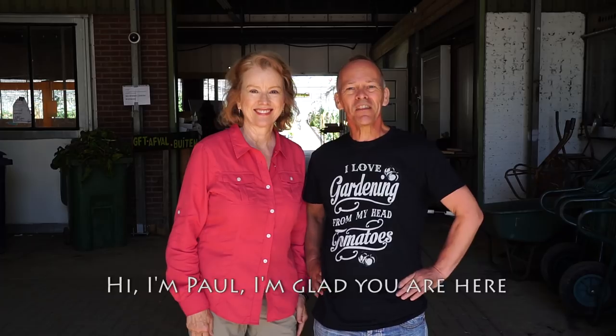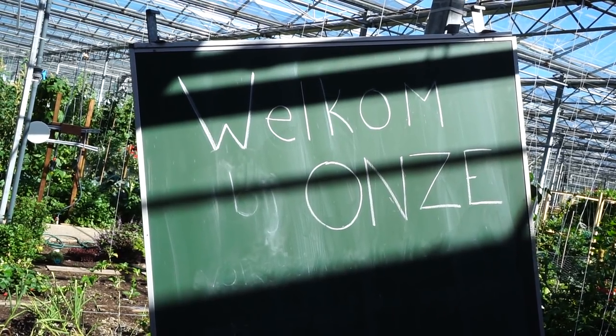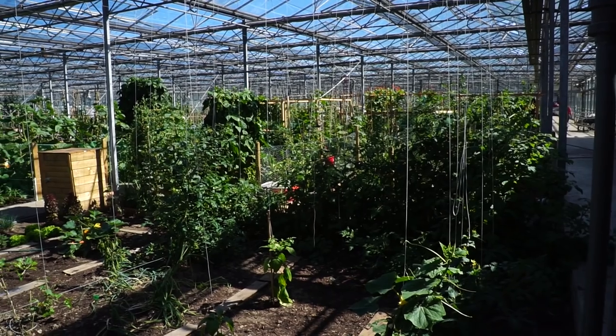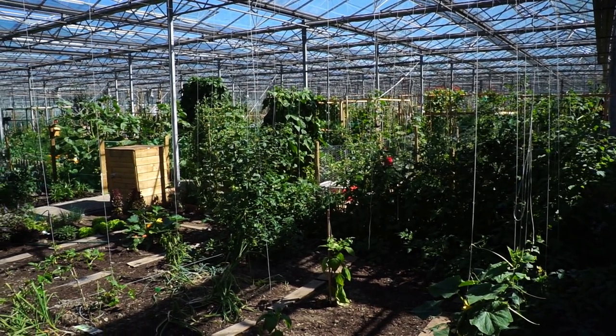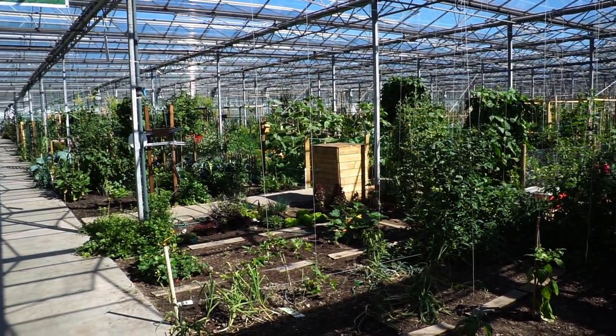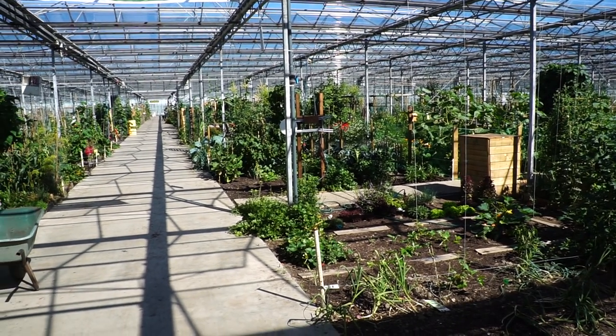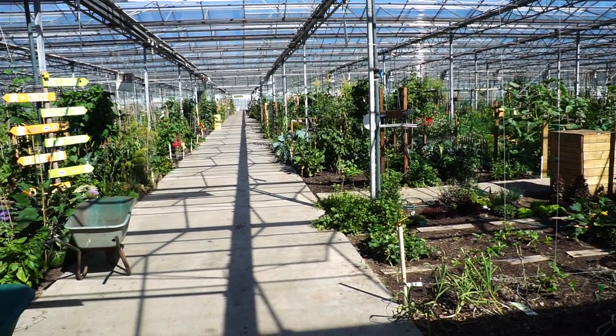What nice that you are here at Onze Volksstoune Onder Glas and I would like to give you a tour. So let's go. Paul has an allotment at Onze, a former glass enclosed flower nursery turned community allotment garden — the first of its kind in the Netherlands.